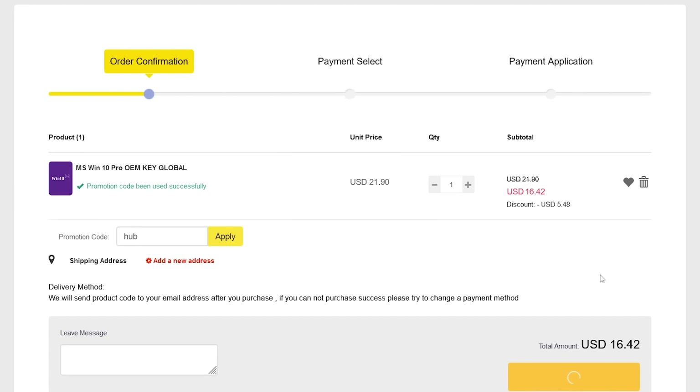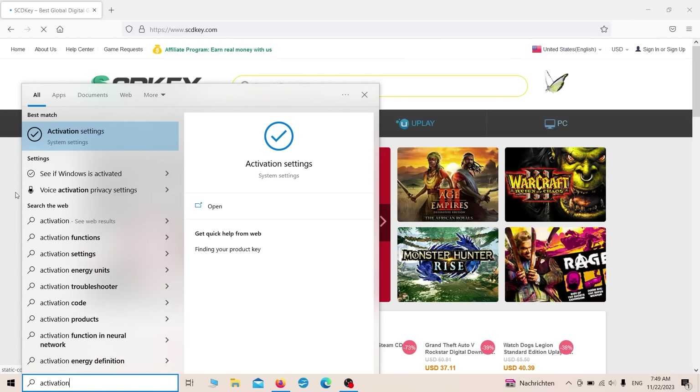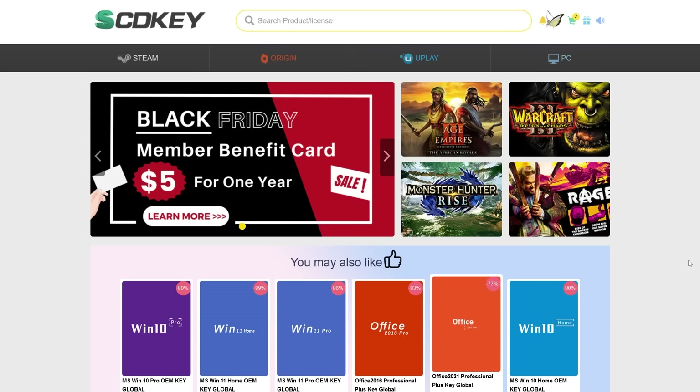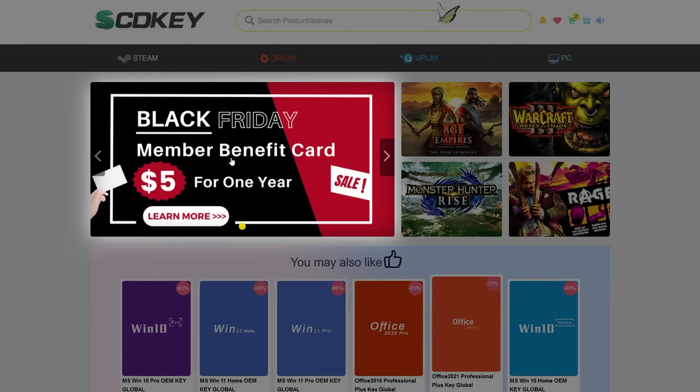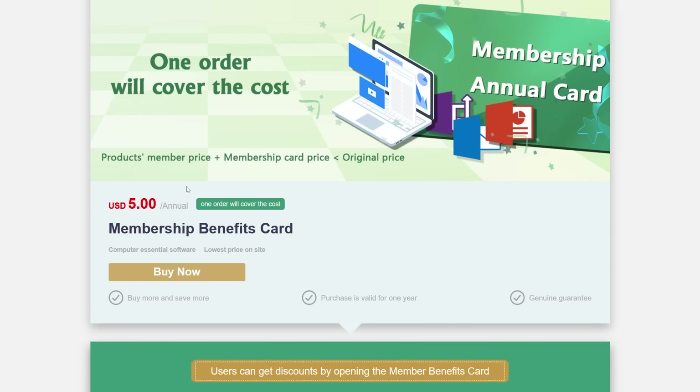To activate your newly received key, press your Windows key on your keyboard and type activation into the search field. Click on activation settings and here you can check your activation status or enter a key if it's not activated yet. If you're planning on buying more software in the future, make sure to check out the scdkey membership card to save even more. If you get a key with the link I provided, I'll get a small commission for every purchase, so thanks upfront.